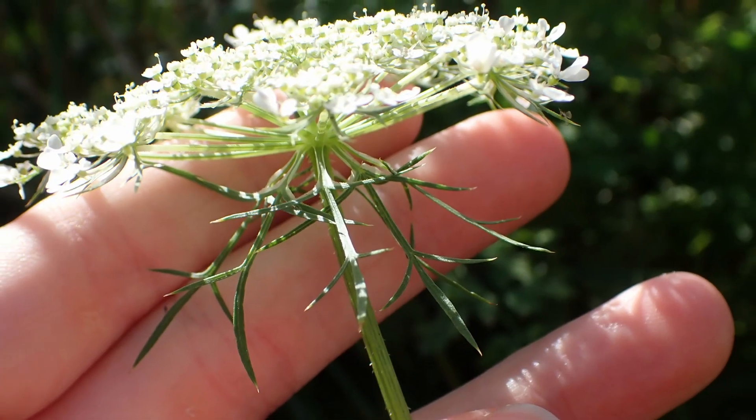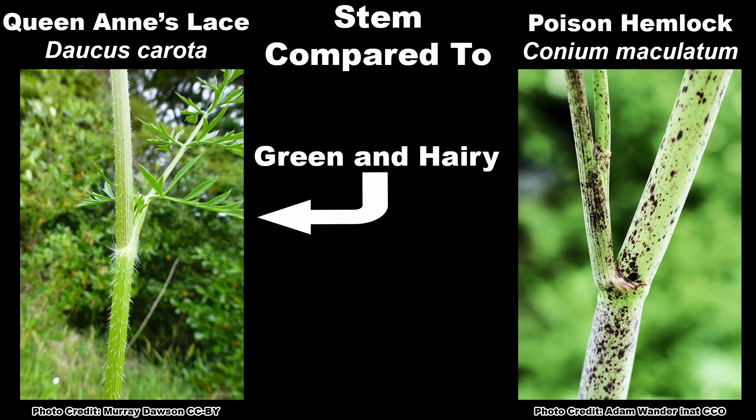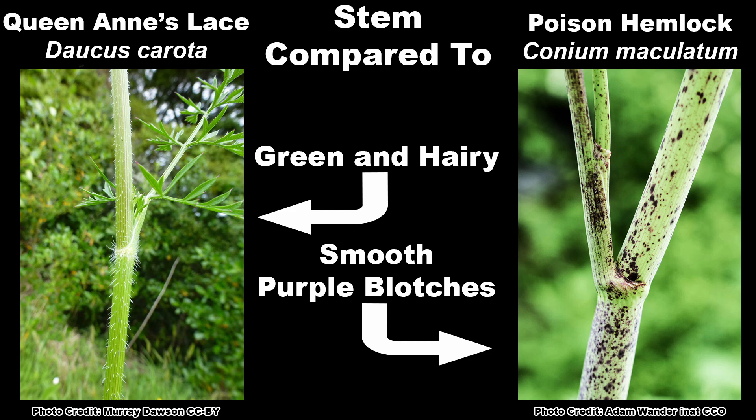The way most people learn to tell these two apart is by looking at the stem of the flowering stalk. Queen Anne's Lace has a green stem that is hairy, although this can vary greatly — some individual plants may be nearly hairless and others may be quite fuzzy. An easy way to remember this trait of Queen Anne's Lace is the little saying, 'Queen Anne has hairy legs.' Poison hemlock has a smooth stem that will have purple blotches on it. Again, the number of blotches on an individual plant can vary greatly — some will have tons of them and some will have almost none. The ones with fewer usually have them down towards the base of the stalk.